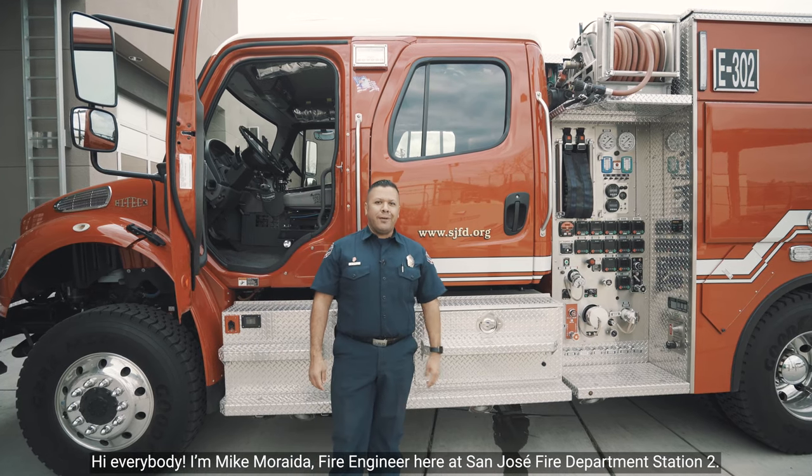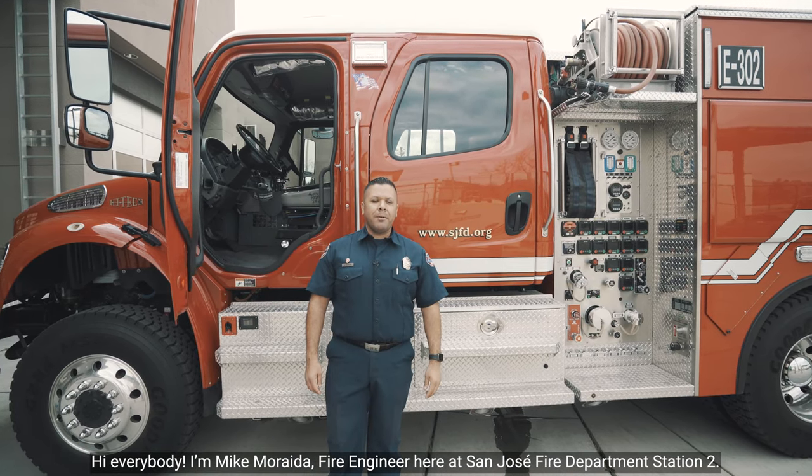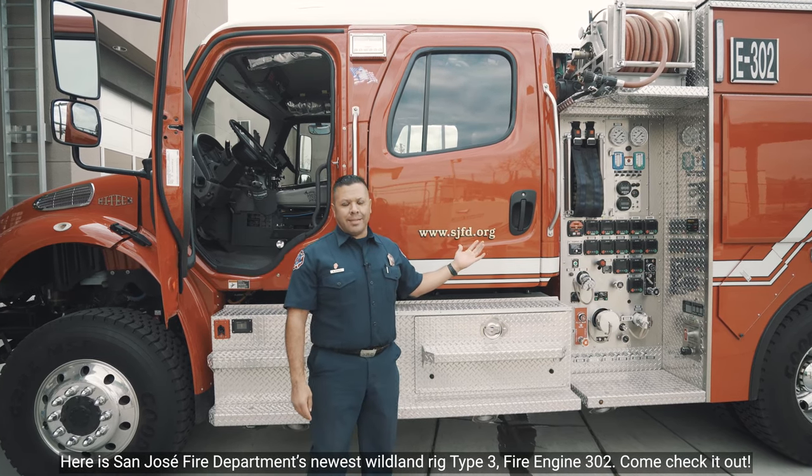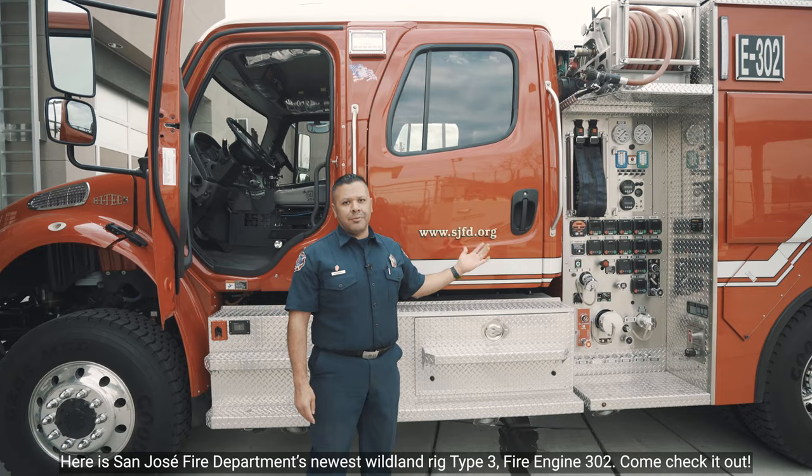Hi, everybody. I'm Mike Moreta, fire engineer here at San Jose Fire Department, Station 2. Here is San Jose Fire Department's newest wildland rig, Type 3 Fire Engine 302. Come check it out.